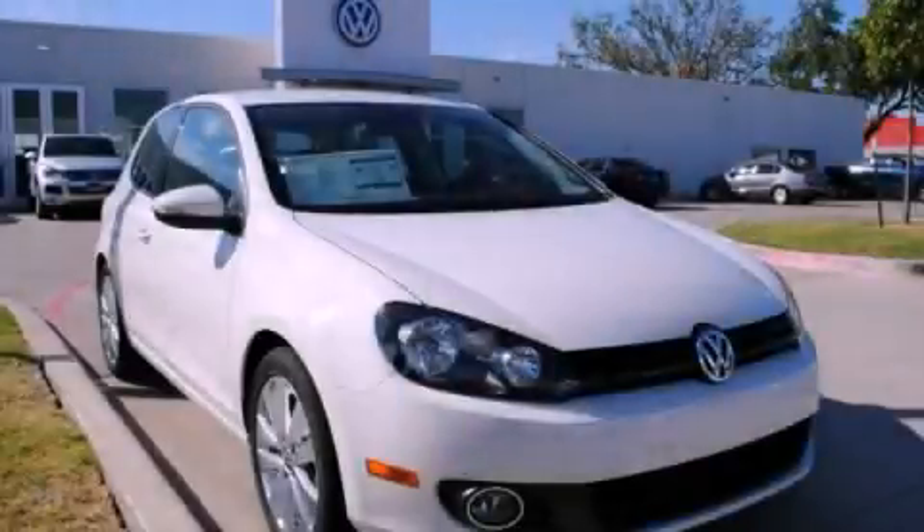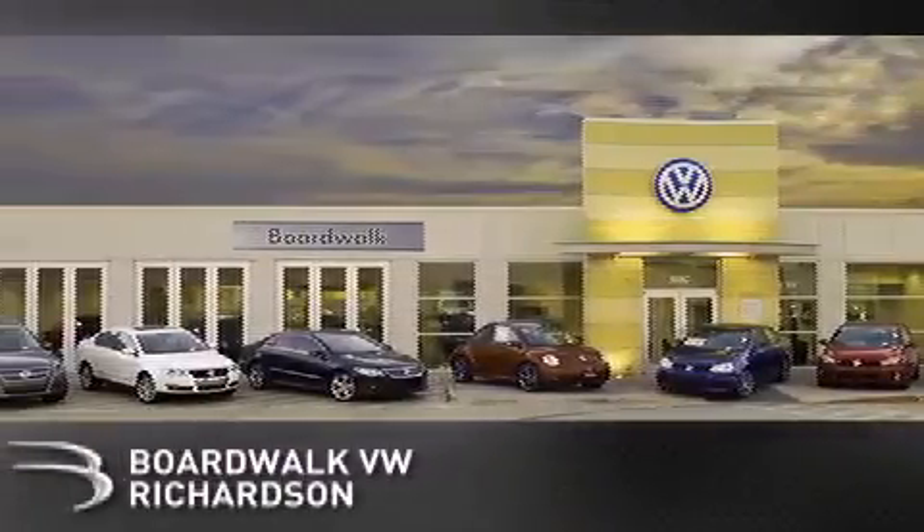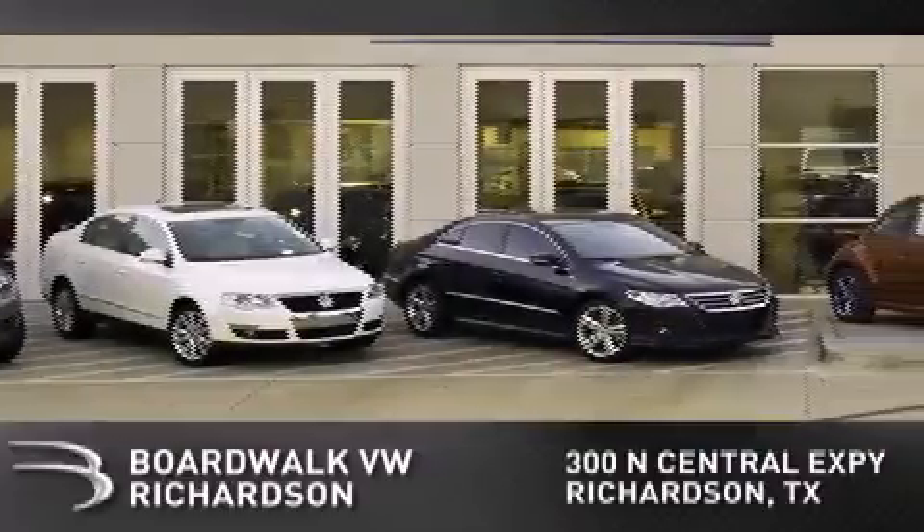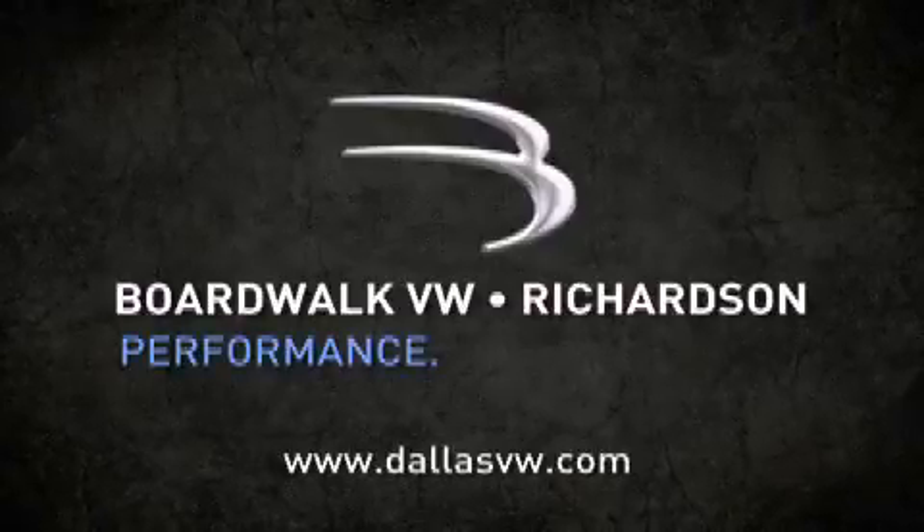This vehicle won't last long at this price. Call and arrange a test drive now. Boardwalk Volkswagen Richardson is conveniently located at 300 North Central Expressway in Richardson. Come experience the Boardwalk difference today. When you think Boardwalk, think performance. It's what we do.